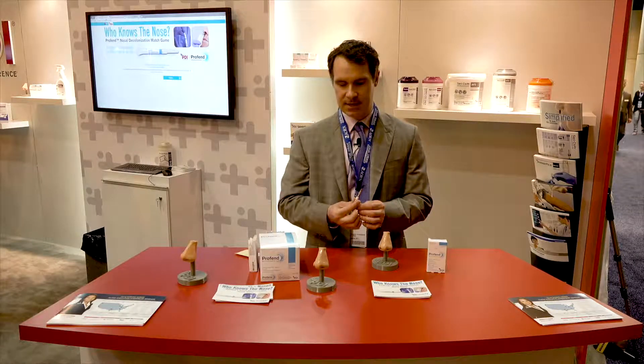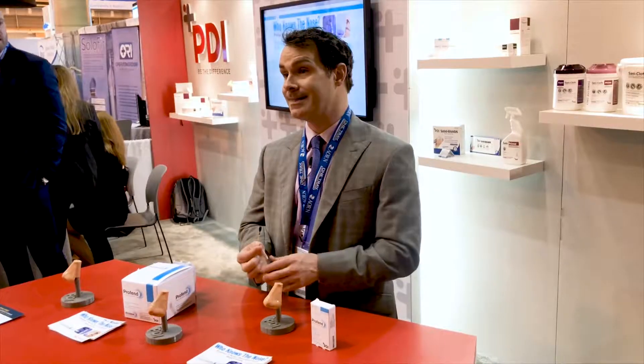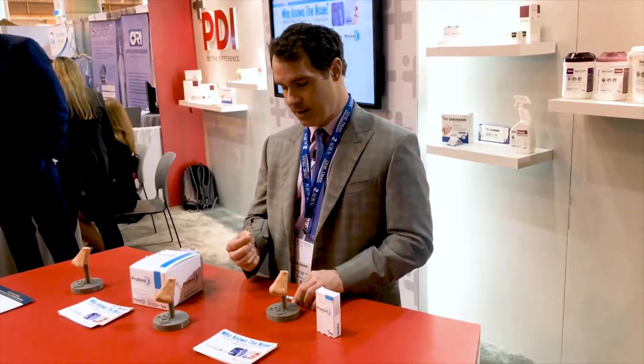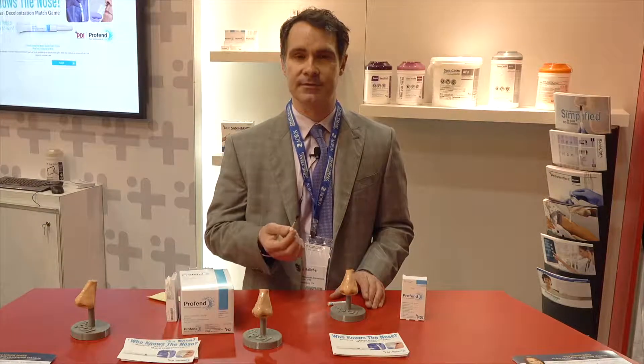I'll then discard this swab stick and retrieve another swab stick from the box, applying that second swab stick to the right nostril for a second 15 seconds — so a total of 30 seconds on the right nostril and 30 seconds on the left nostril.